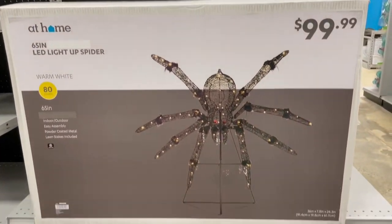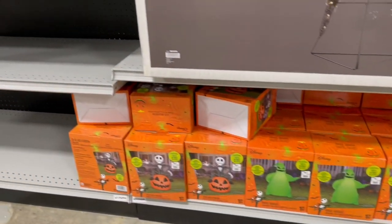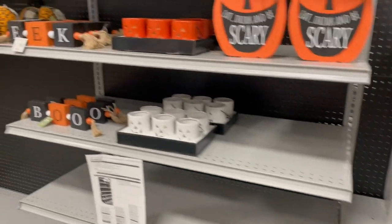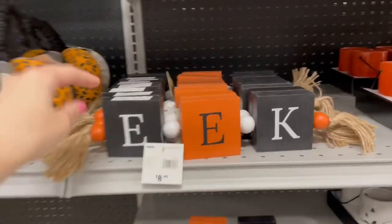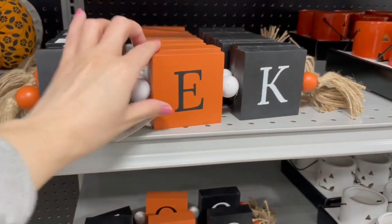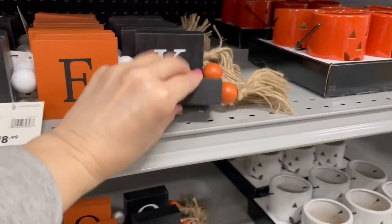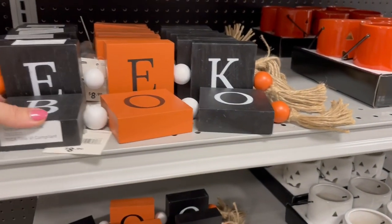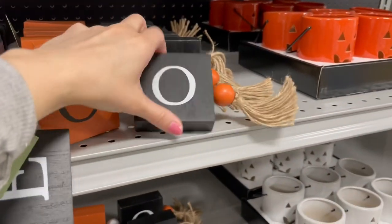Here's another aisle they were still working on — it had some outdoor decor. There was an awesome spider and some Nightmare Before Christmas blow-up figures. They also had this really cute block set — fun for someone who likes to decorate cutesy and not too spooky. It says 'EEK' on one side, and if you flip the blocks over it says 'BOO.' I did my best to model it without dropping it!